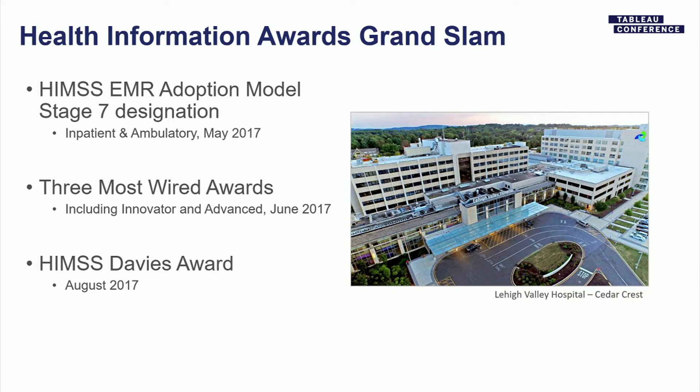Some of the awards our IT department has won recently include the Stage 7 designation for both inpatient and ambulatory — inpatient Stage 7 is held by only 5% of hospitals in the US. We're very proud of that, along with several Most Wired Awards and the Davies Award, all achieved within the past two years.